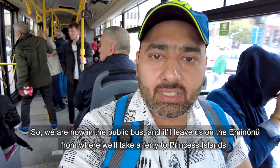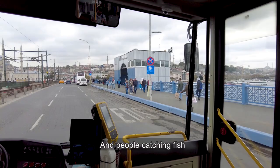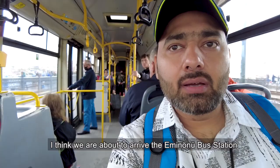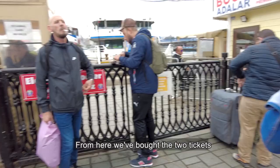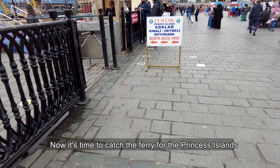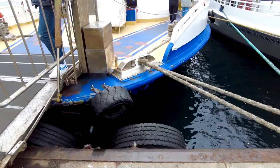On my right side you can see the Galata Bridge, with tourists walking over it and people catching fish. After crossing this bridge we will reach the Eminonu Ferry Port, from where we will catch a ferry for the Princes' Islands. We have bought two tickets — now it's time to catch the ferry. Let's step into the ferry.